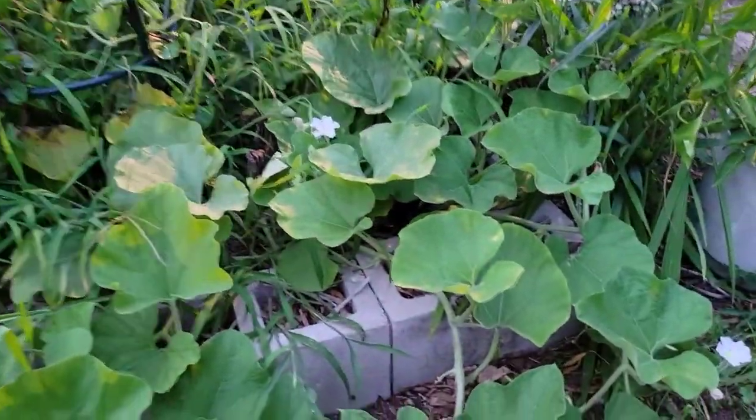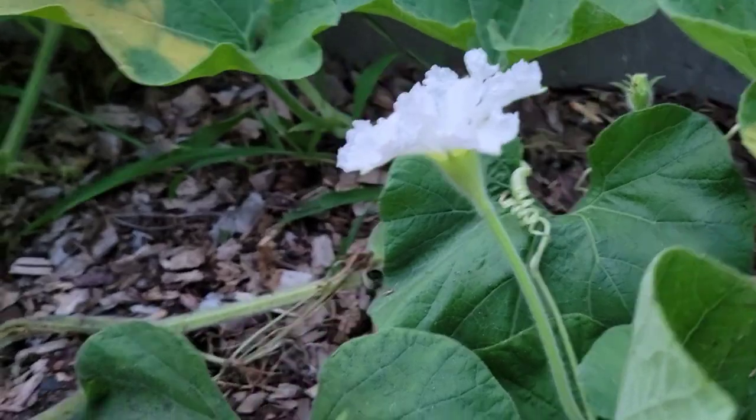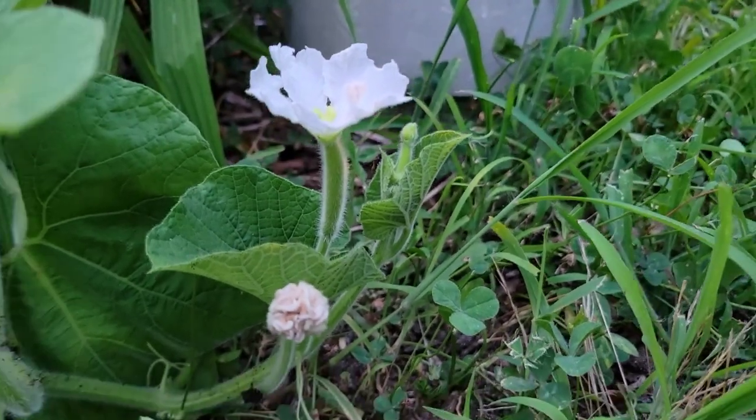You can see this one looks like a male flower — there's nothing underneath. And this one over here looks like a female flower because there's a squash forming behind it.